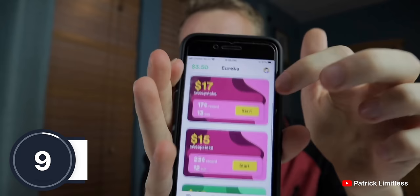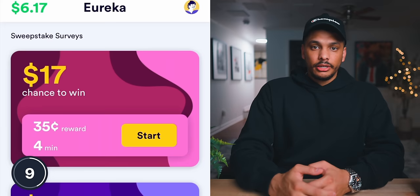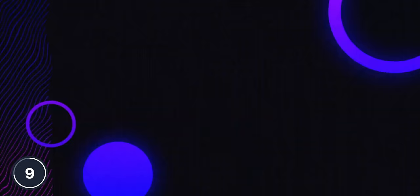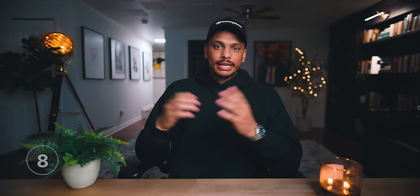I'm going to give Amazon Shopper Panel a 4 out of 10. Another app that's even better is an app called Eureka, which lets you take short surveys and get instant cash payouts. The app has over 252,000 reviews with a vast majority being five stars. There are three different ways to make money with Eureka: taking surveys, entering cash giveaways, and earning free money every single day just for completing daily polls. On average, you can expect to earn anywhere from 15 cents to $6 per survey. Four out of 10 on the money scale, but we've got much better apps coming up.